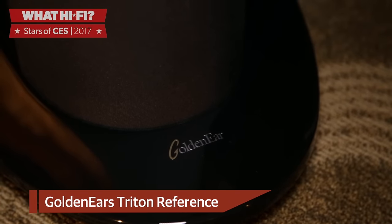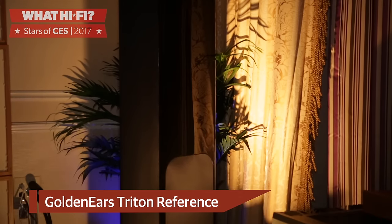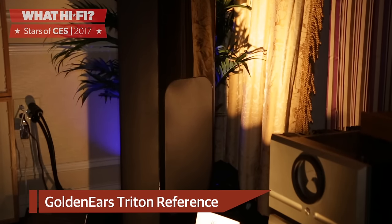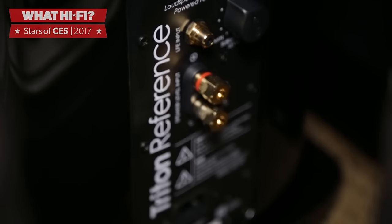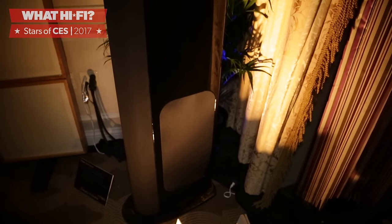GoldenEar's Triton Reference flagship speakers cut quite an impressive figure and are equally impressive on the inside, packing a whopping ten drivers in each cabinet. There's a ribbon tweeter, two mid-bass drivers, three active sub-bass drivers and four passive radiators, all of which have been specially designed to suit their flagship status. Sounds expensive? Surprisingly not — these speakers are available for a modest $4,250 and go on sale in April.